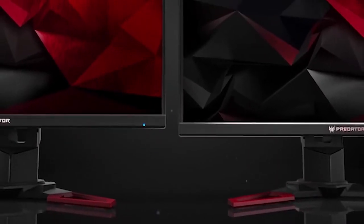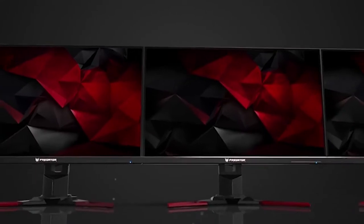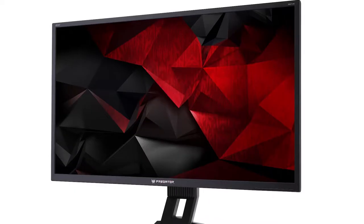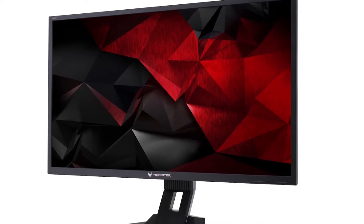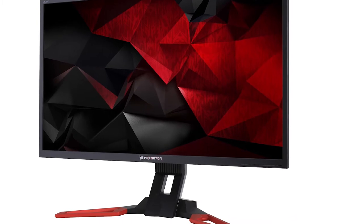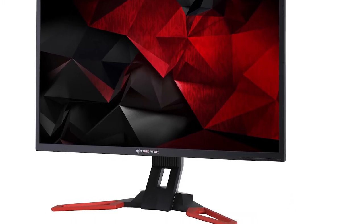Plus, blasting enemies at 3840 by 2160 is utter joy as long as your GPU can handle it. The Acer Predator XB321HK isn't cheap. It's a flagship display that earns every bit of its title. The price is still a big hurdle to overcome, but this is a luxury monitor with luxury features.